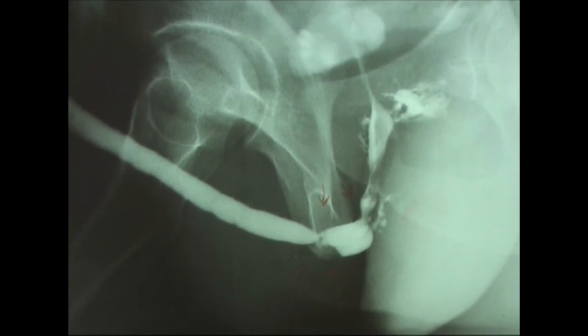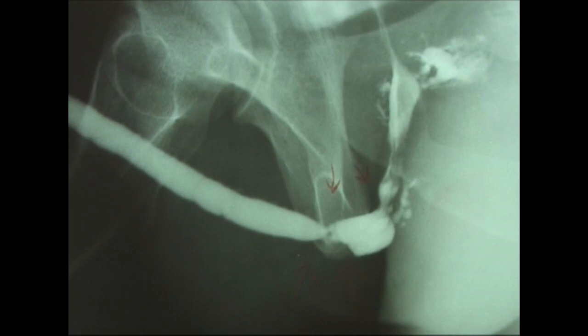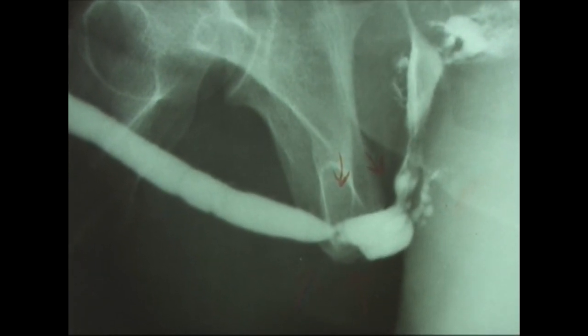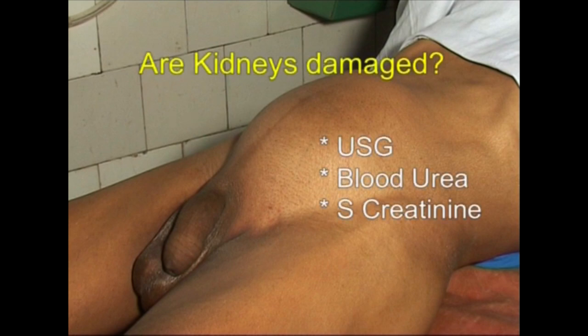This was a middle-aged patient with stricture of the urethra as seen on this urethrogram. In chronic retention, it is very important to assess the kidneys by ultrasonography for back pressure changes and hydronephrosis, and by renal function tests like blood urea and serum creatinine.